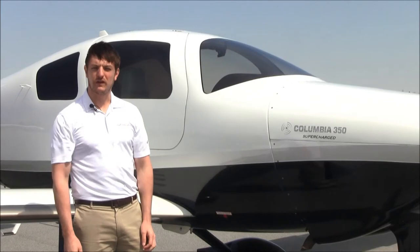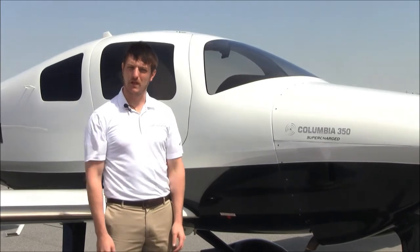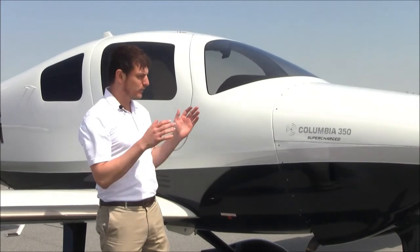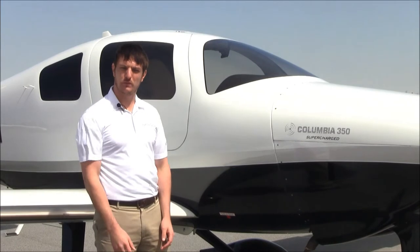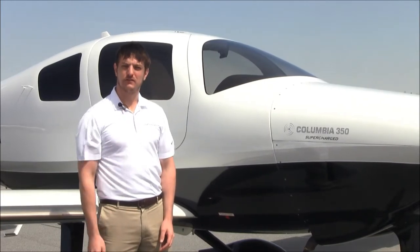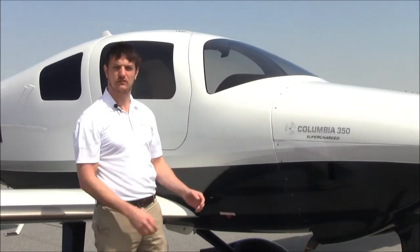The Columbia 350 is a very fast and economical aircraft to operate, especially so because it's equipped with the supernormalizing system. This is a gear-driven system that allows you to get as much performance as possible out of this engine. It increases your climb performance to close to 1,500 feet per minute and adds about 10 to 15 knots in cruise. It allows you to get higher speeds in the low teen altitudes — 10, 12, 14,000 feet. It's an excellent system.